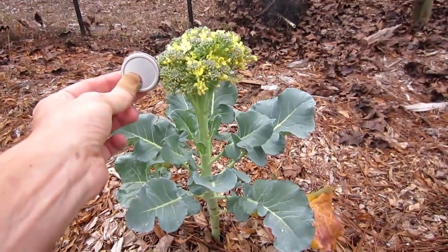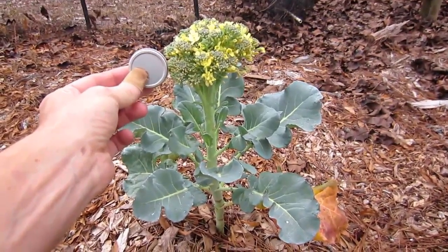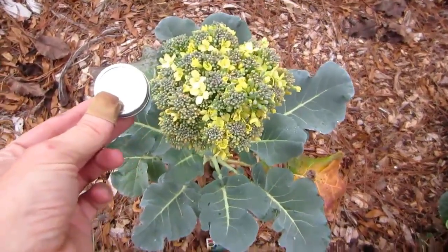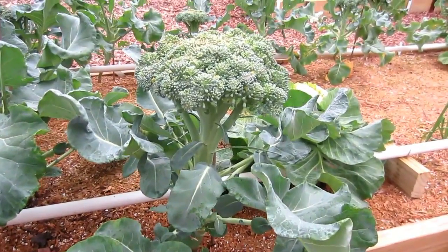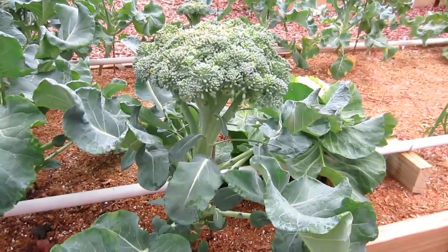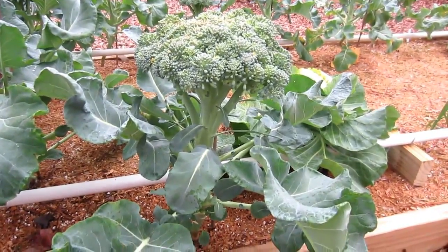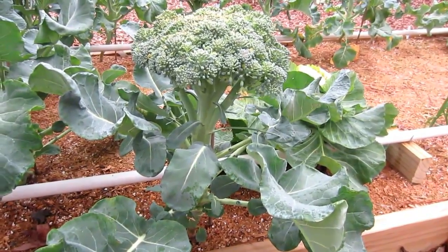This is the biggest broccoli that we grew, and this mulch has been down for two years now. This broccoli was planted about a month and two weeks after the broccoli I just showed you. It was planted in a raised box — what we call a grow box in the Mitleider gardening method — and was filled with sawdust and sand.